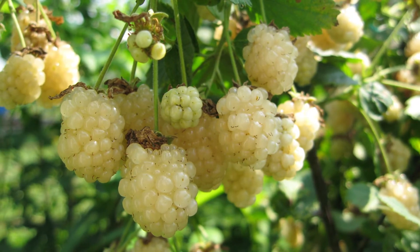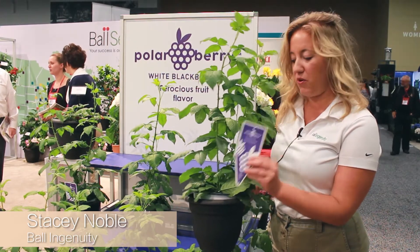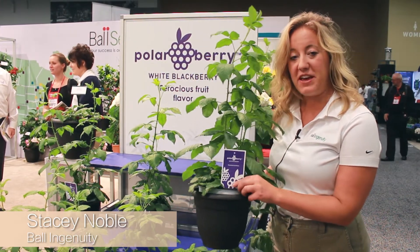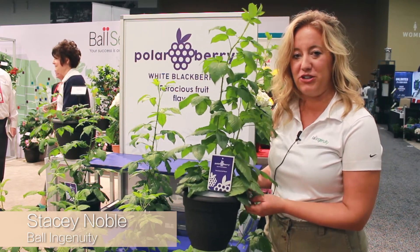We do have tags available to help tell that story at retail, and it's really nice to add to the story that we're telling here. Thank you so much for being here and listening to this amazing new plant that is coming out of Ball Ingenuity.